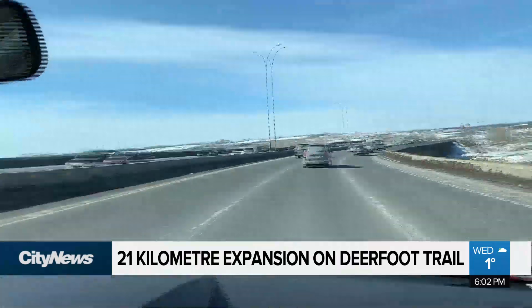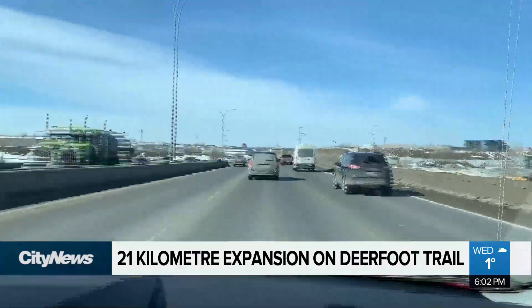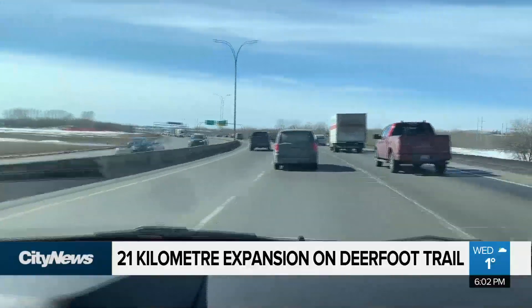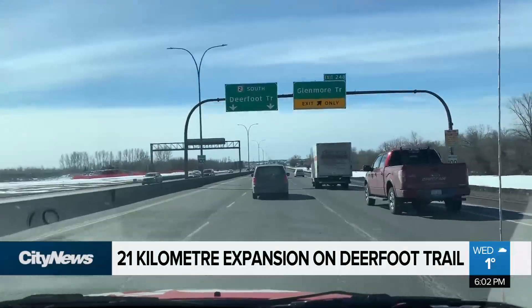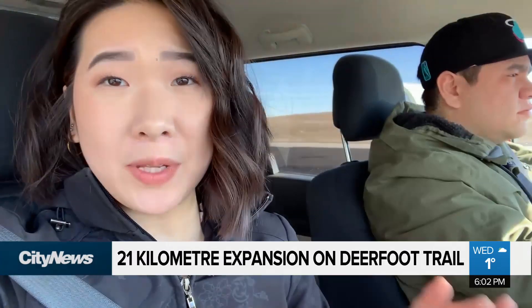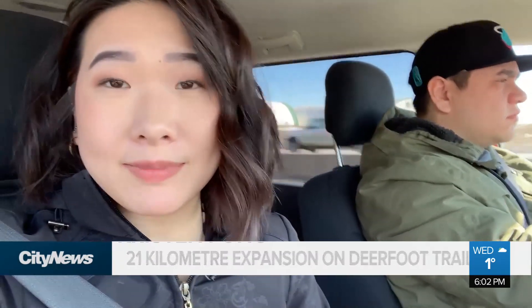When there's a collision or something like that that seriously backs up Deerfoot Trail, you're looking at 45 to 60 minute delays very often. And just with the regular volume during the crush of the rush, it'll be 30 to 40 minutes from the south to the north end through the heaviest volume between Glenmore and Beddington. The busiest road in Alberta: Deerfoot Trail.